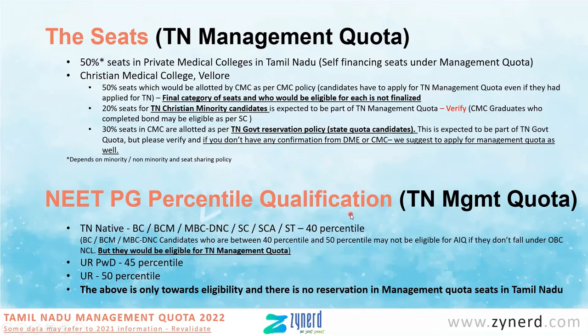The NEET PG percentile-based qualification criteria: for TN natives who belong to BC, BCM, MBC, or SCA castes, 40 percentile is the qualification criteria. If you are SC/ST from other states, 40 percentile is the criteria. For UR candidates it is 50 percentile, and for UR-PWD it is 45 percentile. The above is only towards eligibility — there is no reservation in management quota seats in Tamil Nadu under any of these categories except for the minority-based quota. There is also no creamy layer criteria in Tamil Nadu for these seats.